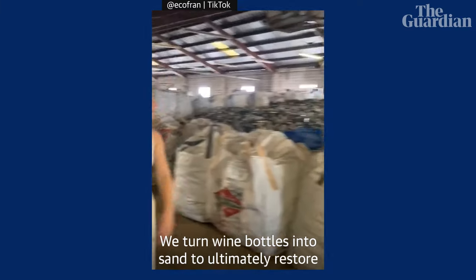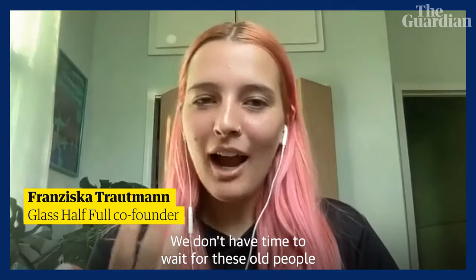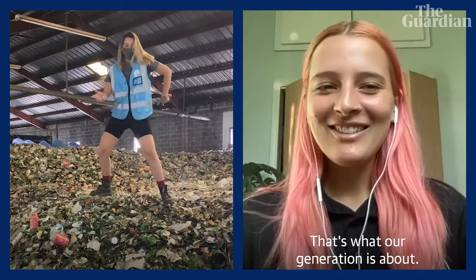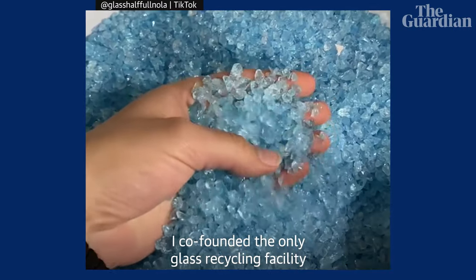We turn wine bottles into sand to ultimately restore our coast here in Louisiana. We don't have time to wait for these old people to make decisions — that's what our generation is about. I co-founded the only glass recycling facility in Louisiana.